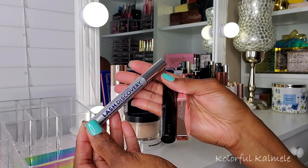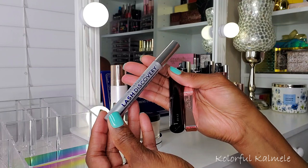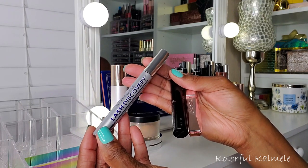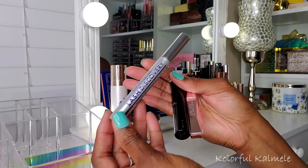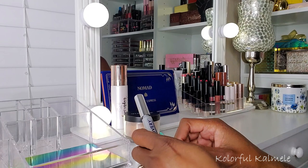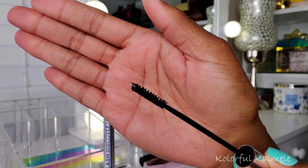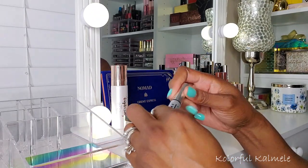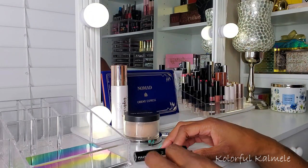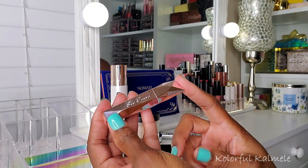Lastly, the mascaras I chose. I'd already been using the Maybelline Lash Discovery because I've been focusing mainly on my lower lashes since I've been wearing falsies more. This is great for lower lashes — you're not trying to do anything major, just get them nicely coated. The wand is super tiny, which I love. I'm going to keep this as a staple for now while I'm working more on my lower lash line.